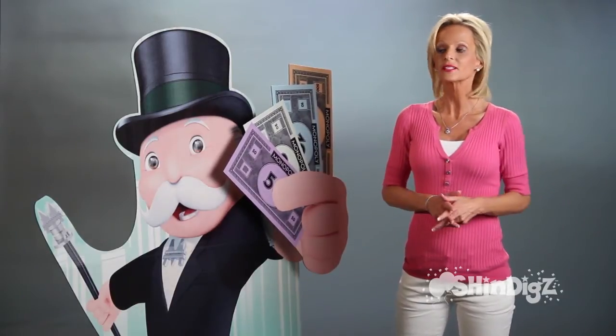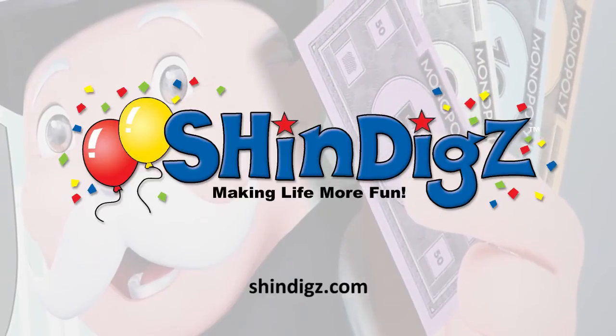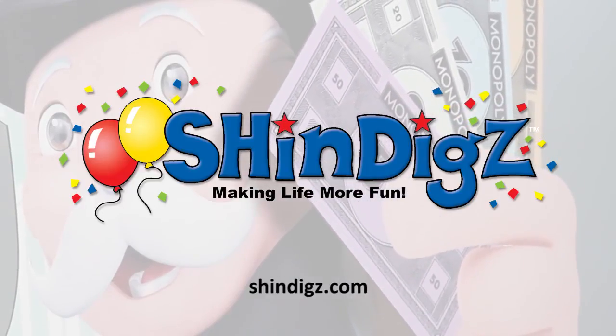You'll love this Mr. Monopoly. For more information on this product, click the link below or go to shindigs.com, where they're always making life more fun.